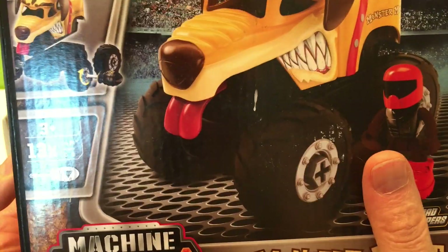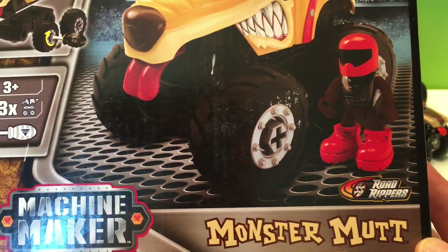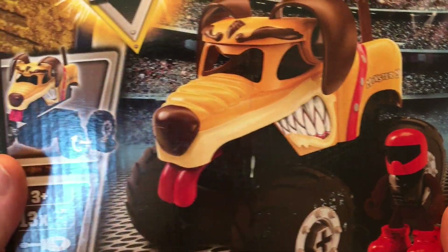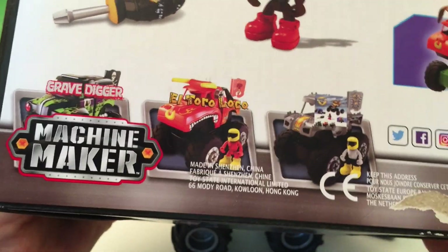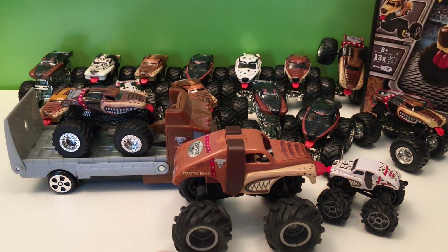Just like Machine Makers — we've already opened two of these Monster Remixes, and this is one I haven't opened yet. It's a Monster Mutt Machine Maker with a cool screwdriver to put it together, and you can mix and match all four. Look at all those — the other three we've already opened. We're going to do all four, but this is just another Monster Mutt I love.